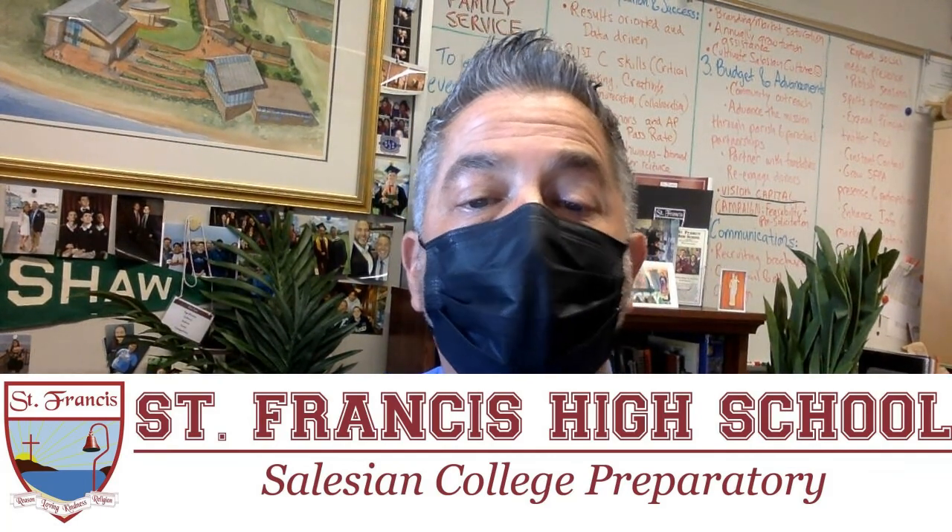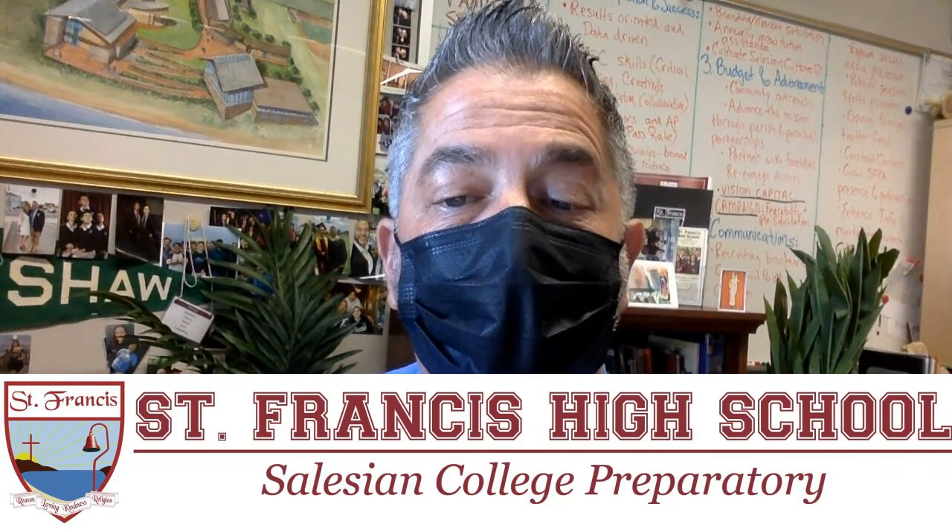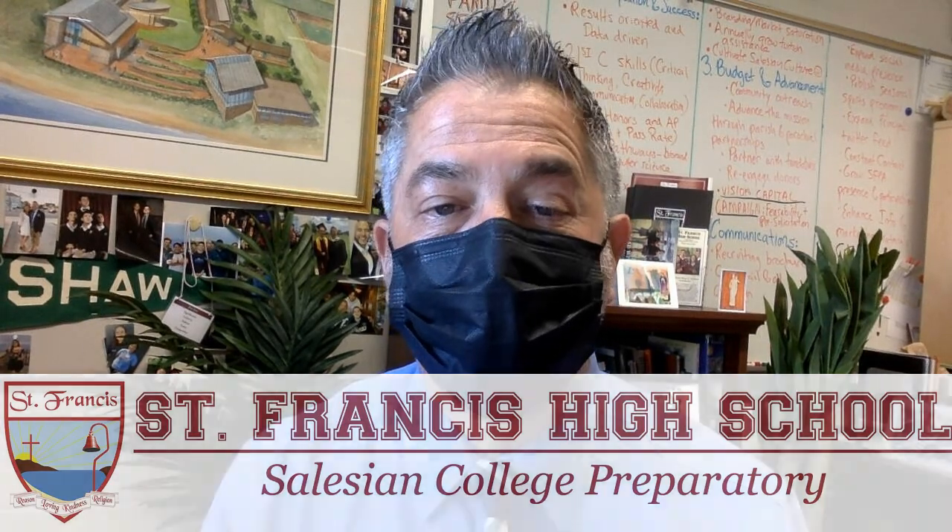Finally, there will not be a weekly update during the break, so I will wish all of you a safe and happy Thanksgiving. Take care, God bless, and Go Sharks!